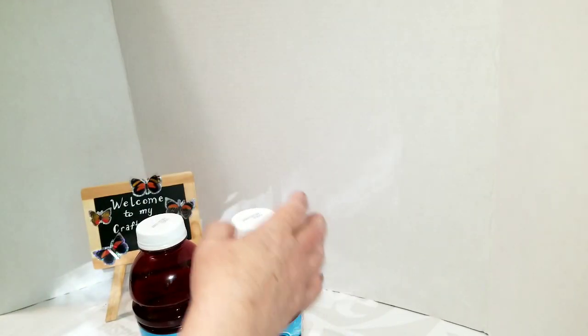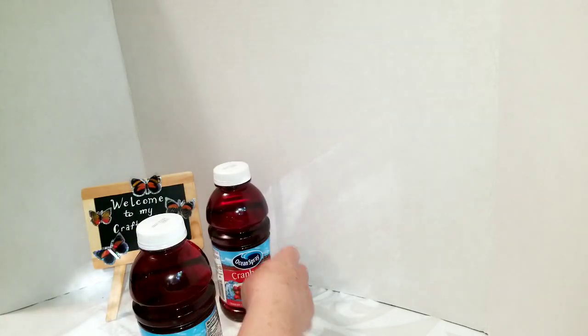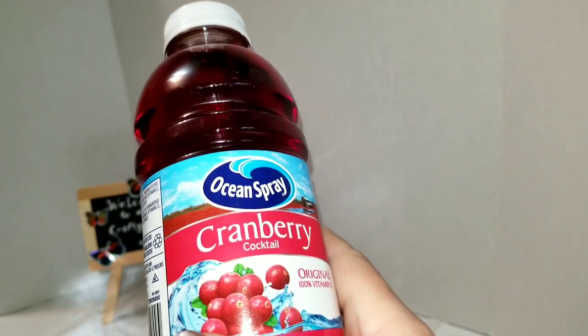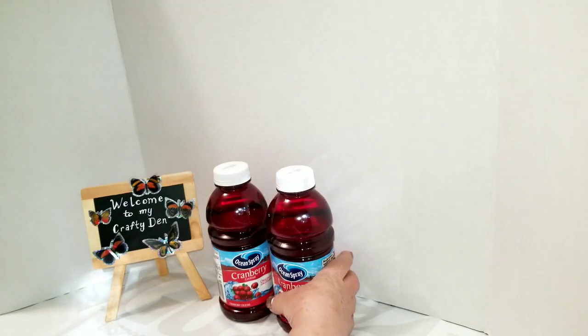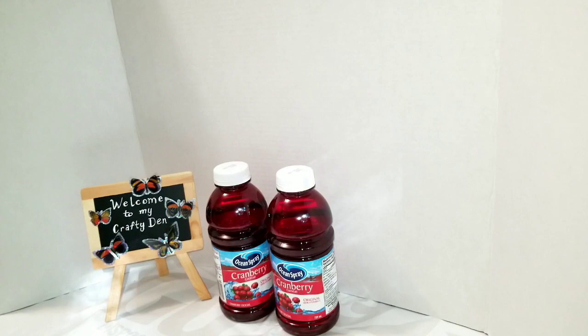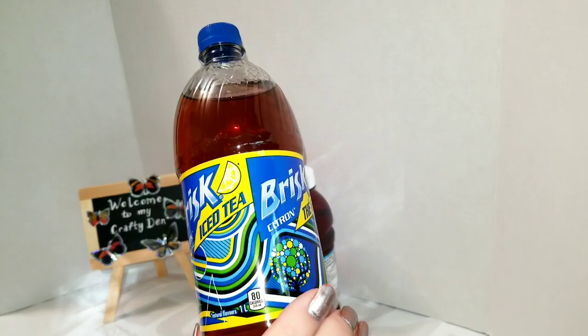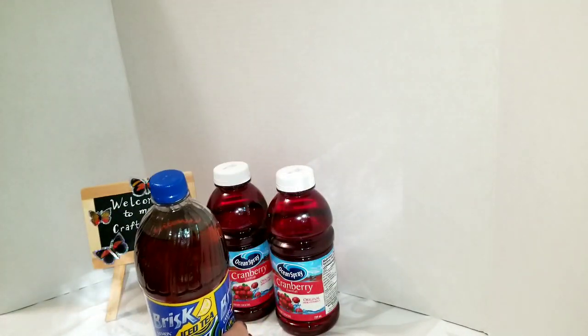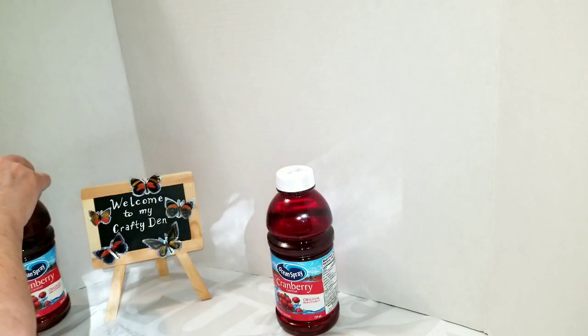To start off I grabbed two of the Ocean Spray cranberry cocktail — is anybody else just astounded by how many name-brand items are at Dollarama now? It's actually Ocean Spray and it's 739 milliliters, which gives me about three glasses the size I drink. I also grabbed a Brisk one-liter iced tea. I believe the Brisk was a dollar twenty-five and the Ocean Sprays were a dollar each.